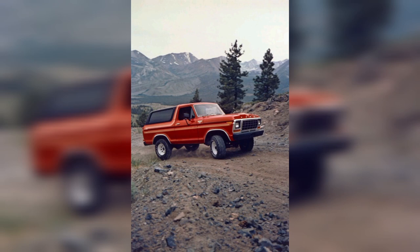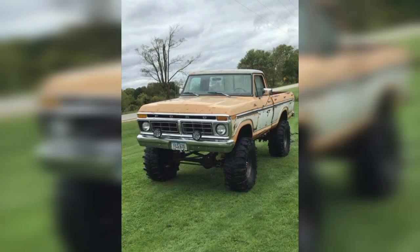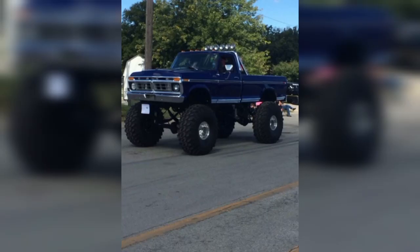However, classic pickup trucks also have a lot of appeal and personality, as they reflect the history and culture of different eras and regions. Many classic pickup trucks are associated with specific events, movements, or lifestyles.